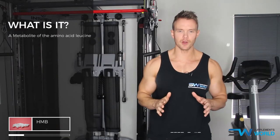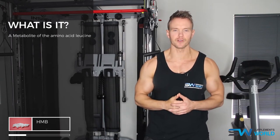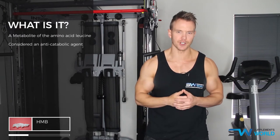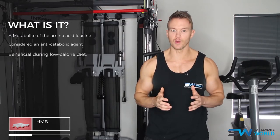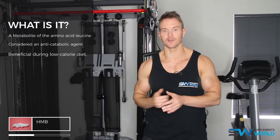HMB is a metabolite of the amino acid leucine and is significantly more potent at decreasing the rate of muscle protein breakdown. It's generally considered an anti-catabolic agent and used by athletes and bodybuilders to minimise the risk of muscle loss. It's especially useful when someone is following a calorie-controlled diet and they want to protect against muscle loss.